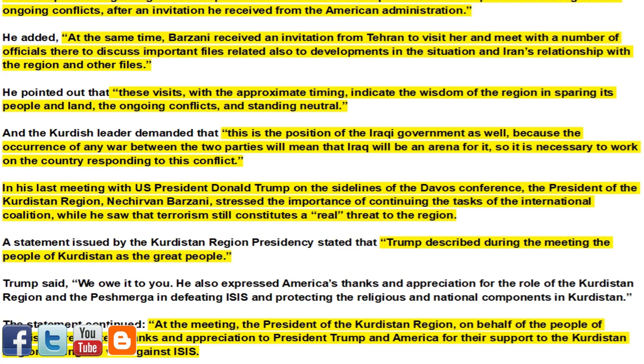At the meeting, the president of the Kurdistan region, on behalf of the people of Kurdistan, reiterated thanks and appreciation to President Trump and America for their support to the Kurdistan region during the war against ISIS.